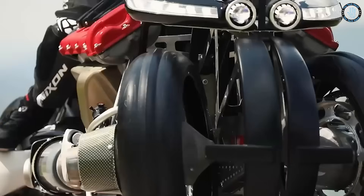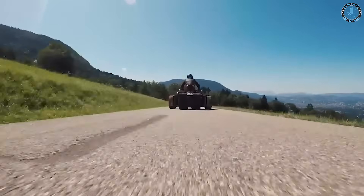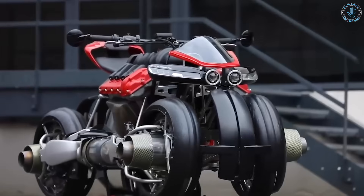The LMV 496 also features a changeable frame system, which allows the rider to change the frame of the bike to suit their needs. It also has a fully enclosed cockpit, which provides protection from the elements.